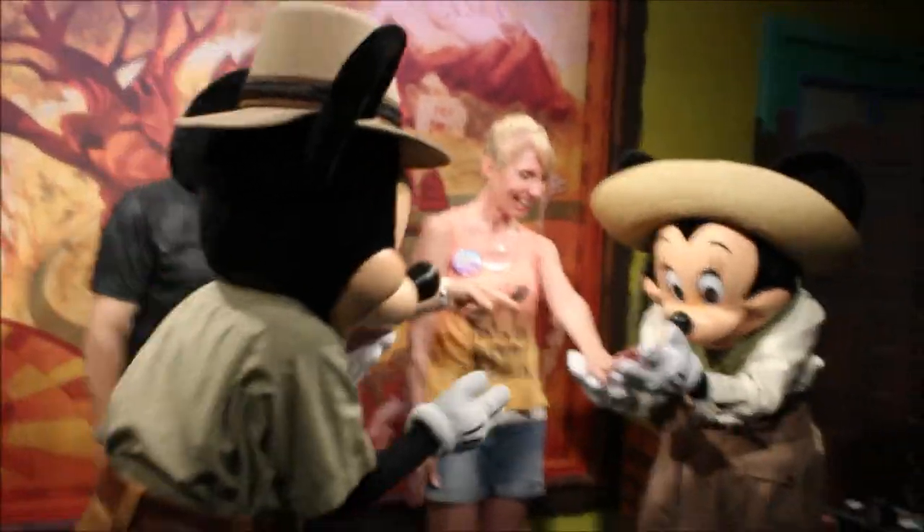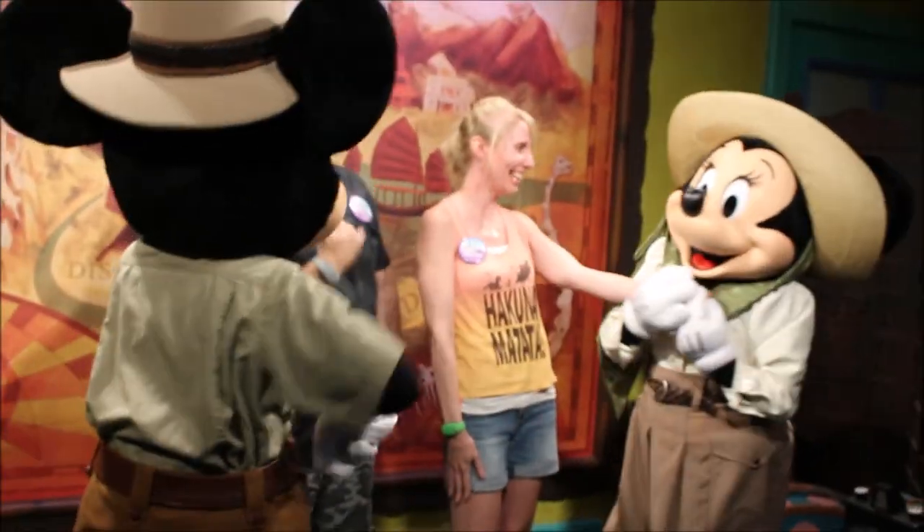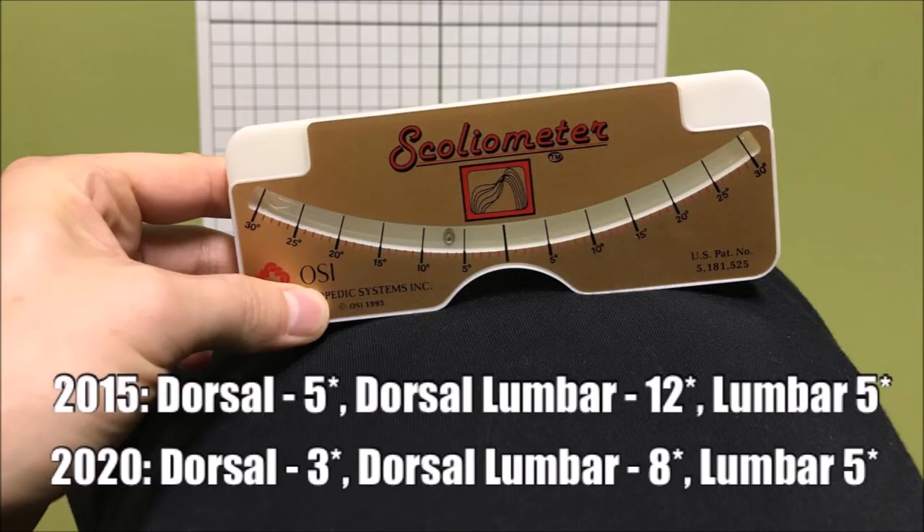This is a scoliometer, and a scoliometer is an instrument that measures trunk asymmetry and scoliosis, or angle of trunk rotation. In 2015 was the first time I got measured with a scoliometer, and you can see my numbers there. I had my doctor do this measurement again recently, and you can actually see the improvement in those numbers in my angle of trunk rotation.